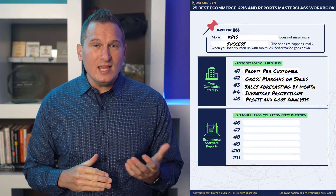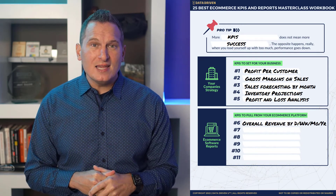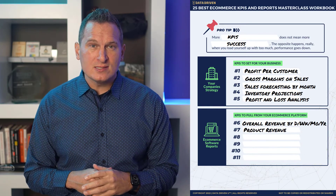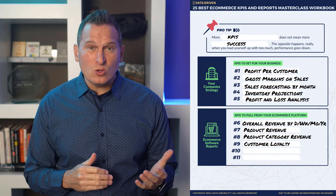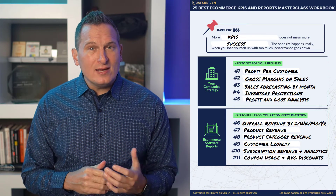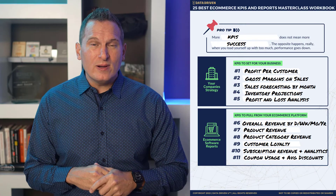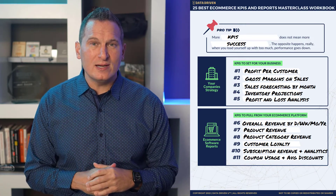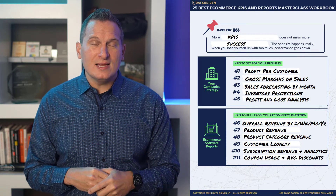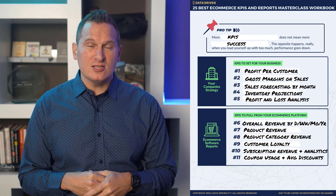Let's talk about data from other systems. What KPIs can you pull from your e-commerce platform? What about overall revenue by day, week, month, or year? Product revenue — revenue broken down by specific products. What about product categories? Customer loyalty, subscription revenue and analytics around your subscriptions, and even coupon usage and average discounts. Maybe one of your targets is to reduce the amount of coupons you use or reduce repeat offenders of using coupons so that you can have a higher average order value for your customers. You can use that KPI as a way to make sure that you are getting where you want to be while still maintaining something like customer loyalty.